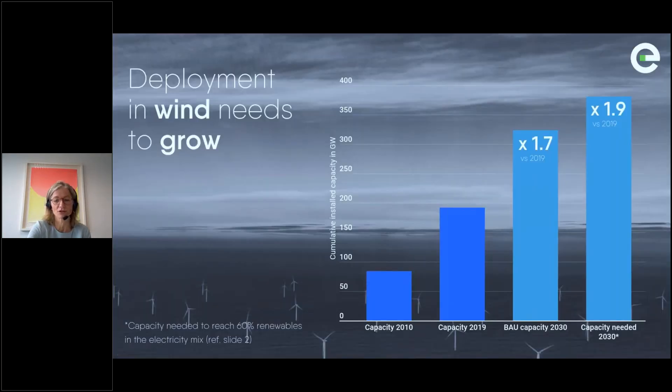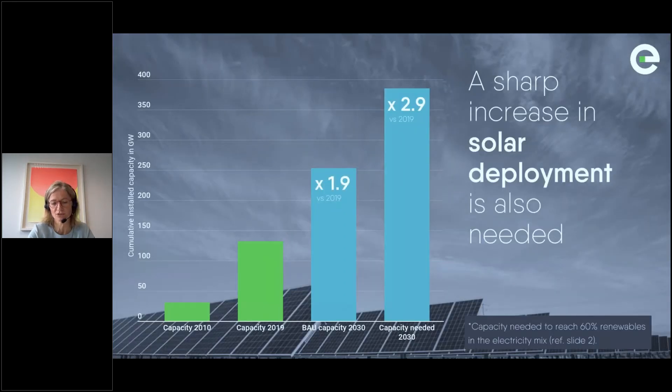Already with the current targets, wind capacity in 2030 would mean roughly doubling the 2019 capacity, and for solar we would expect a tripling of current deployment. This means the major increase comes from variable sources. The large change in generation mix — with wind and solar replacing thermal generation — has implications for both system stability and secure power supply. Stabilizing services from thermal generators must be replaced, and the lack of firmness of wind and solar generation must be compensated on timescales from milliseconds to hours, days, and up to seasons and years.